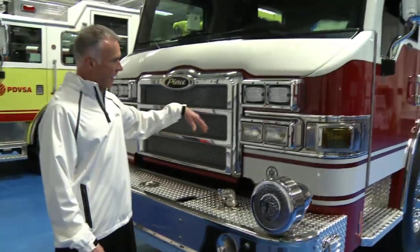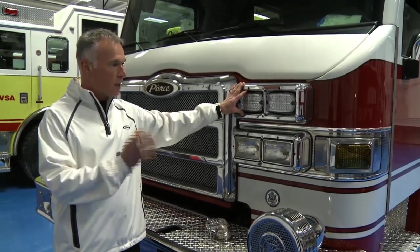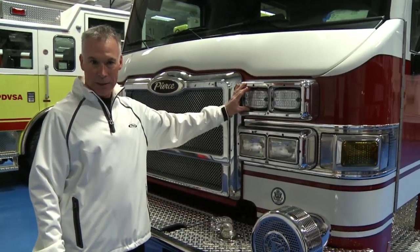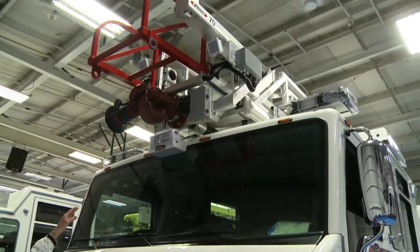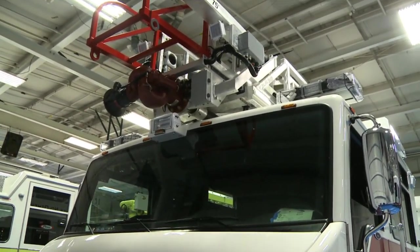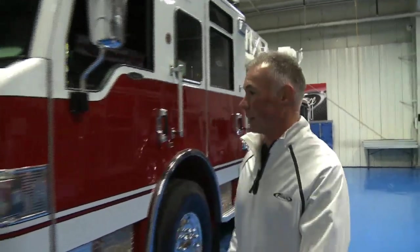Up in the front, it has an all-LED light package. Everything on this truck is LEDs, from perimeter ground scene lights to all the warning lights. It has the Whelan M-Series LED warning lights, a 12-volt front bra light, and a complete LED light package on the roof. All the light package on this truck is Whelan M-Series.